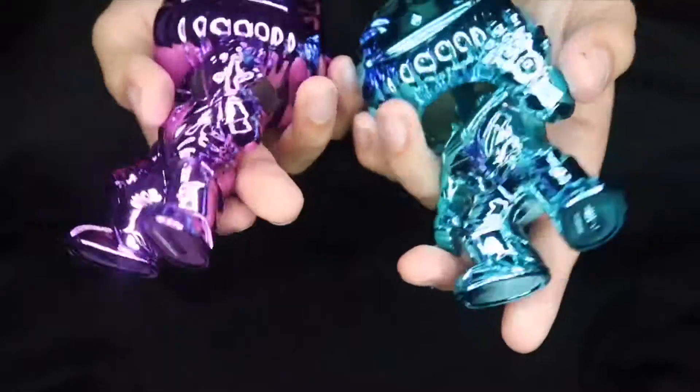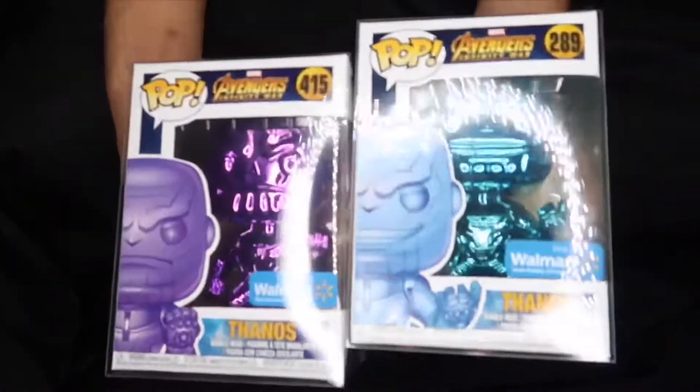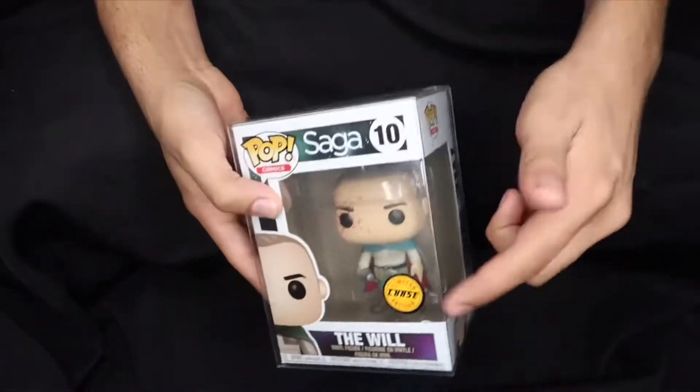Those are the differences between those two. Pretty cool pop — super cool to have these in my collection. I wouldn't mind collecting all of them, but for now I'm just gonna do the blue and the purple right here.